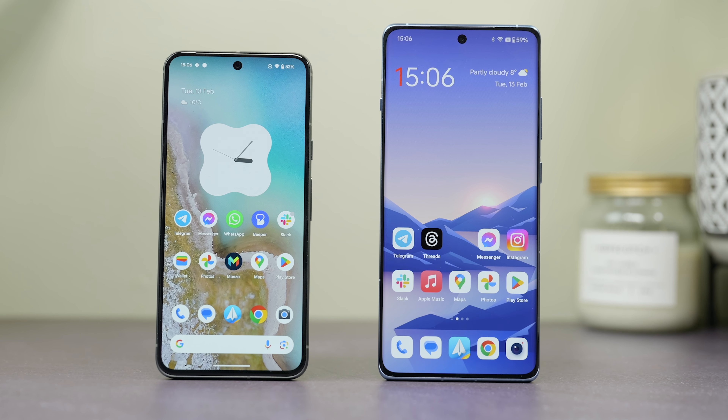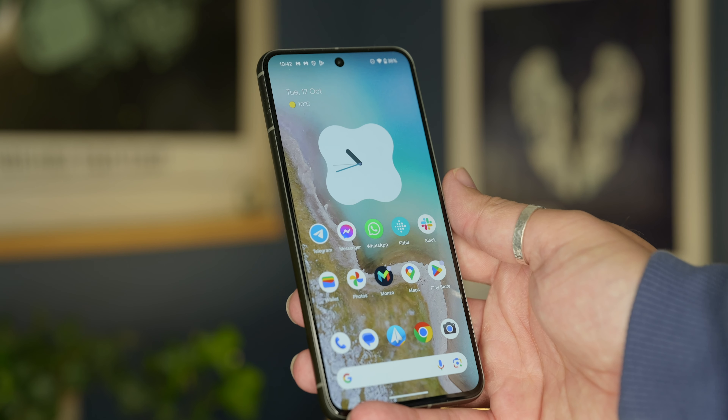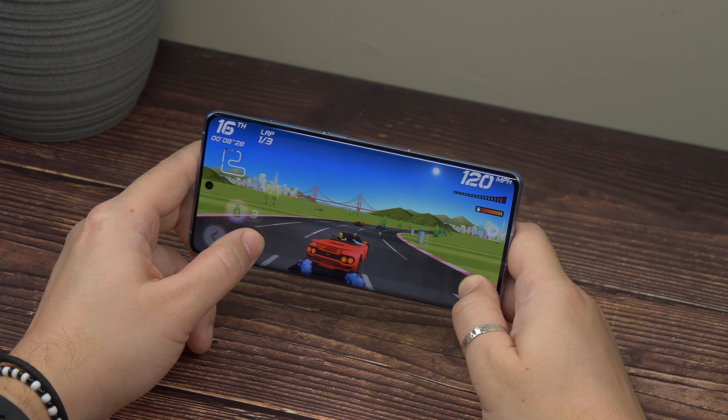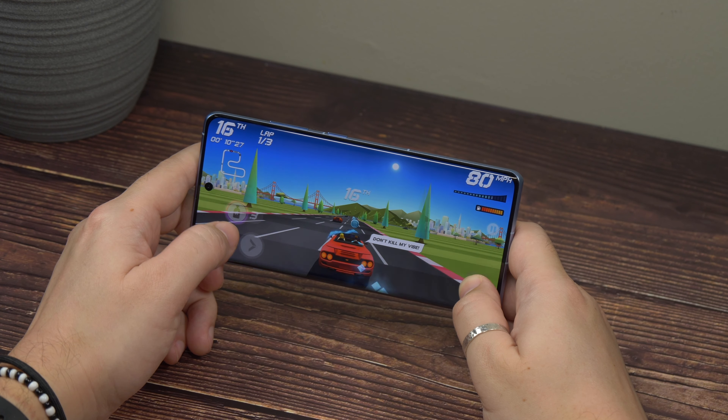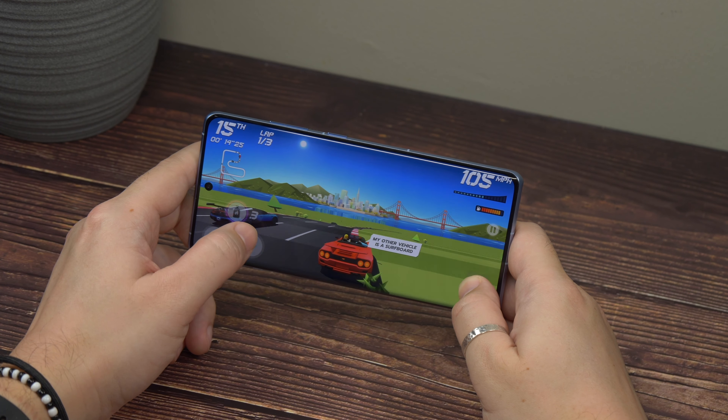It's when you use them for longer periods that you might notice the Pixel warm up a little more under load. If you benchmark them, the OnePlus will score higher. Load up graphically intense games and sink half an hour into them, and the OnePlus seems to cope better with those heavy tasks.